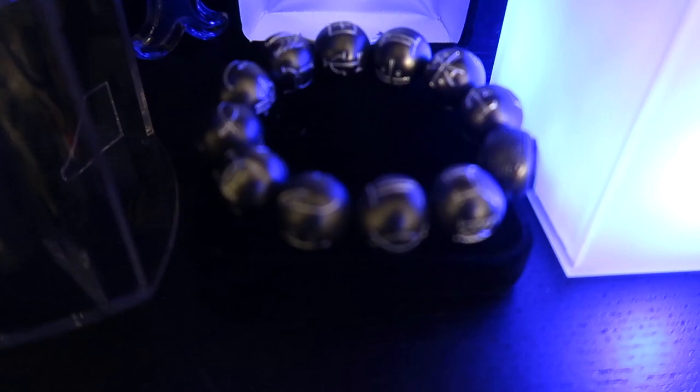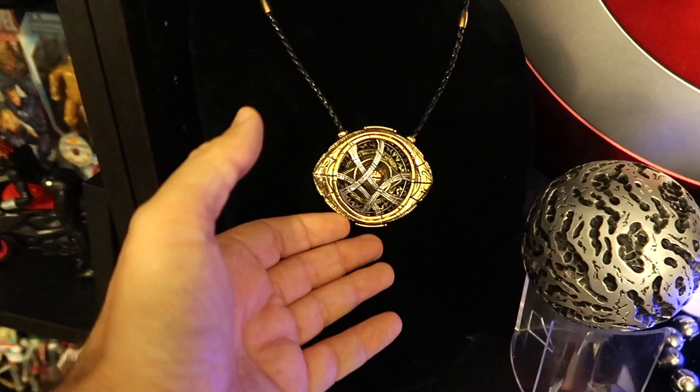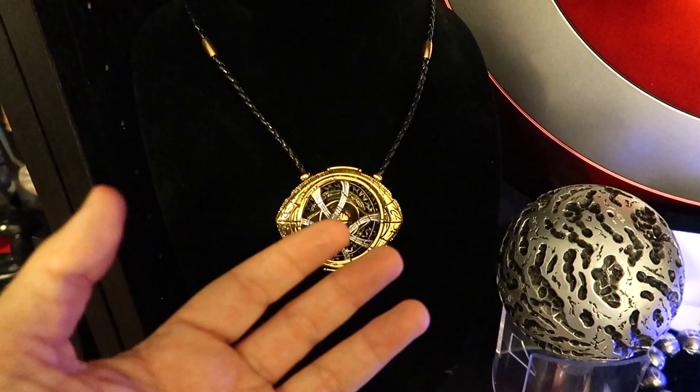Black Panther's beads - this is not a fan-made item, this is a Disney product that you can get on the Disney website. Then we have Doctor Strange's Eye of Agamotto - this doesn't work, this is a fan-made item, but I really love the way that this looks and I love displaying it this way.